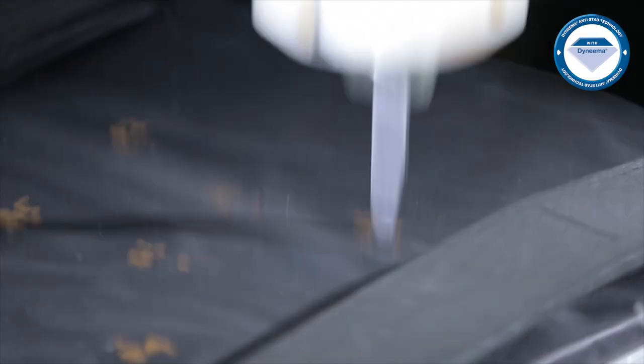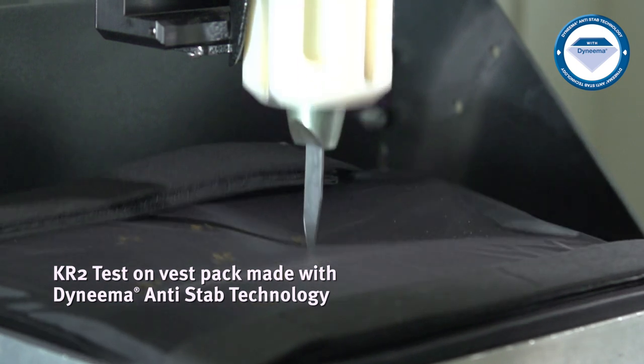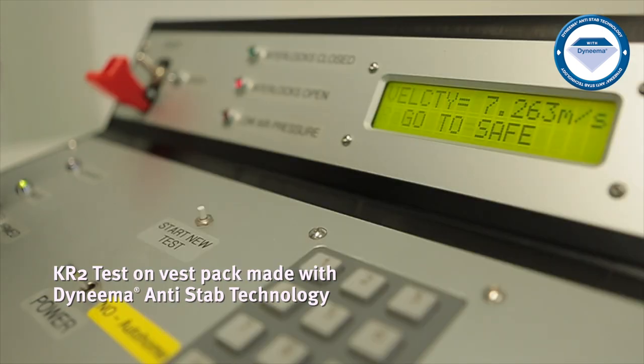Now let's take a look at the KR2 test. Even after 10 steps at 50 joules, the blade penetration depth is well within 20mm depth.